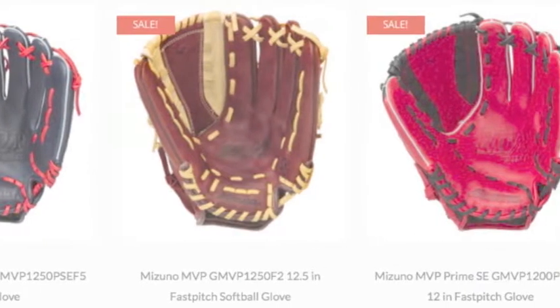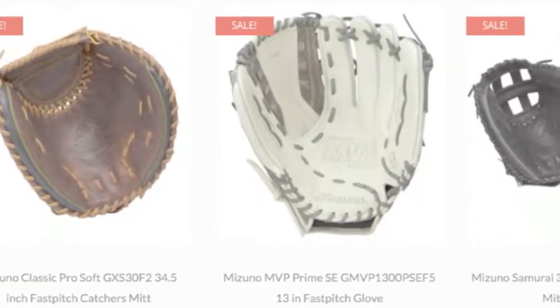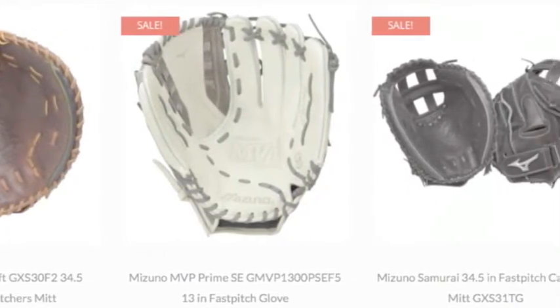When you compare baseball gloves to softball gloves, there is a huge difference. It all centers on the size and depth of the pocket and the size of the player's hand using them.